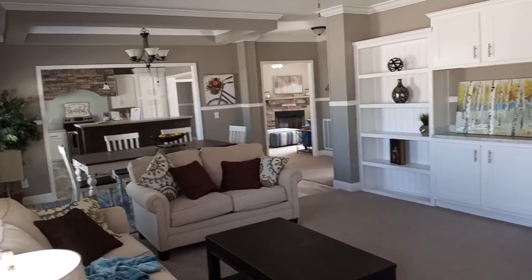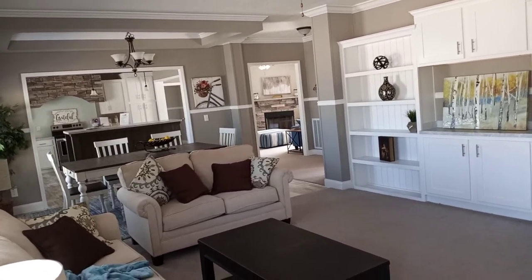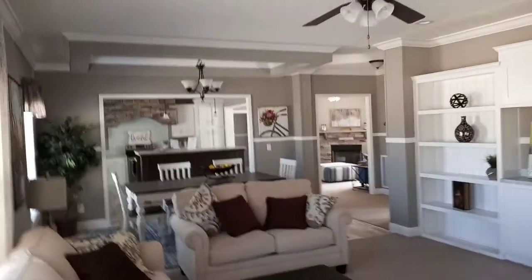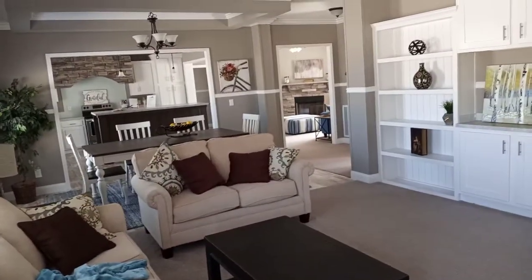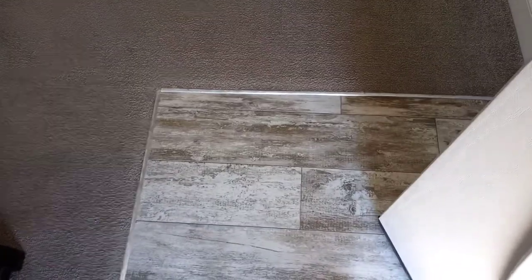I got stuck at the door guys, this is nice — I'm stuck at the door! I'm blown away by this one. Okay, small little piece of hardwood floor when you first walk in, not much to see there — just enough for a carpet transition. Your carpet is in the living room, guys.